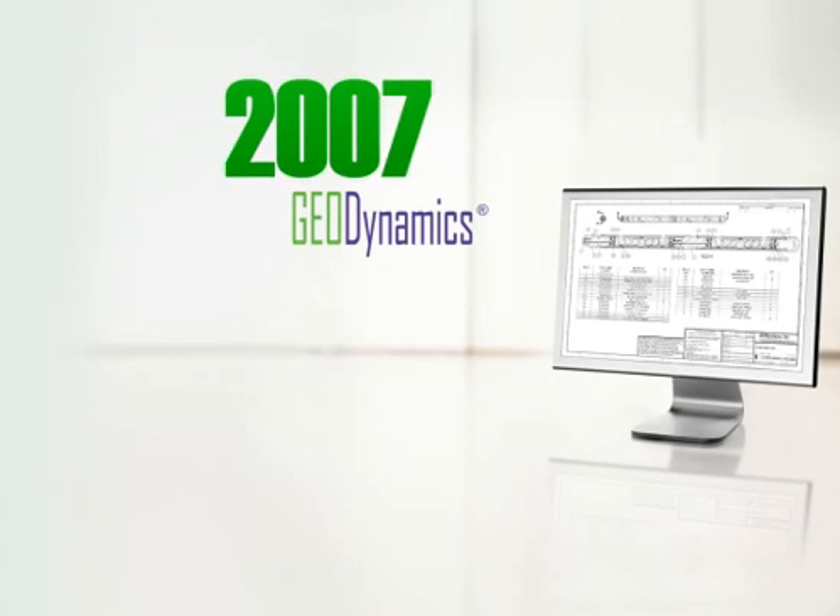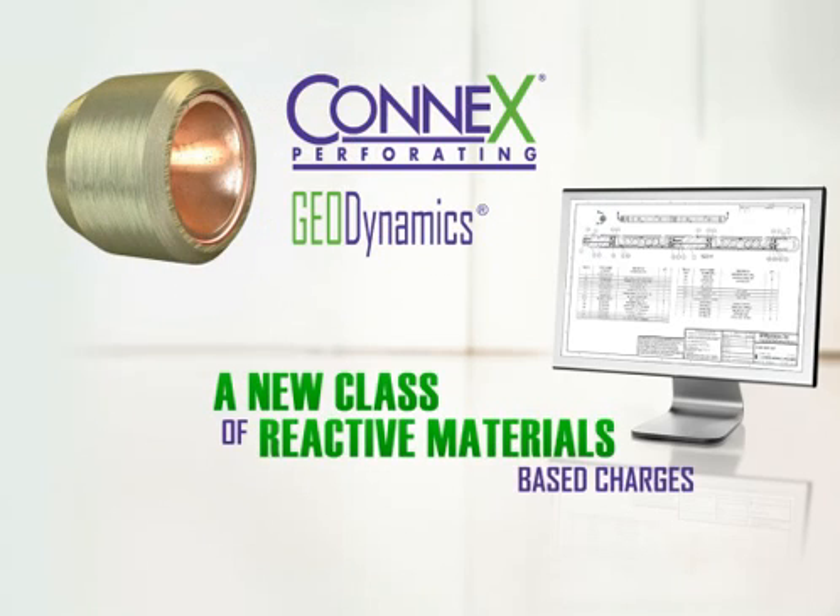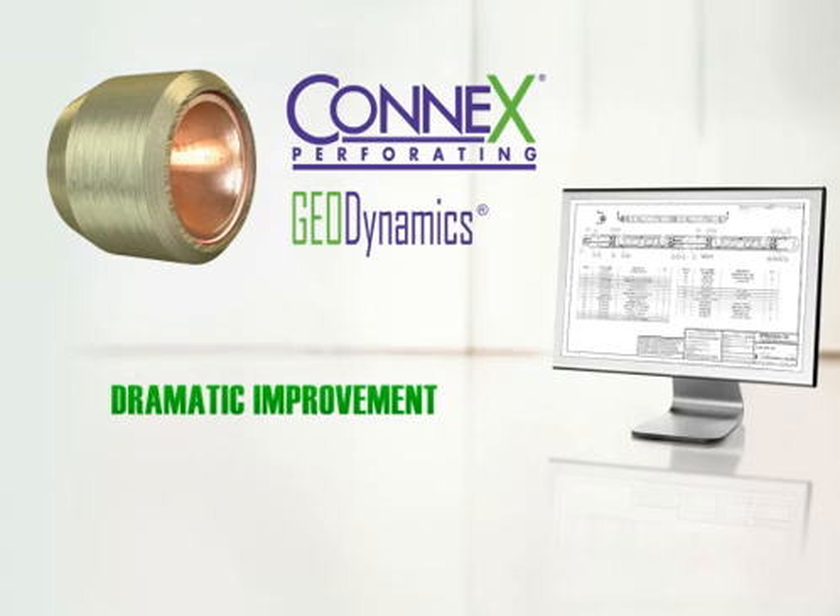In 2007, Geodynamics unveiled the revolutionary Connex line of perforating products, the first in a new class of reactive materials-based charges. The result is a dramatic improvement in perforation geometry and performance.